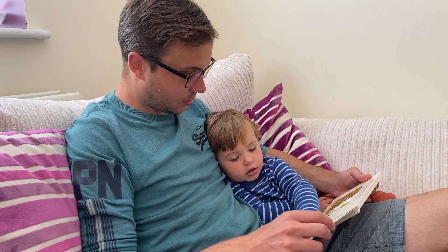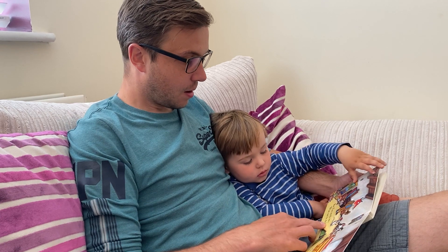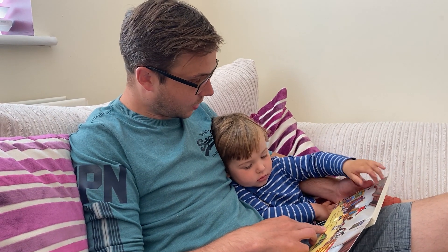What colour is the sock? It's blue. Blue, isn't it? But fox needs two. But fox needs two — what can he do?